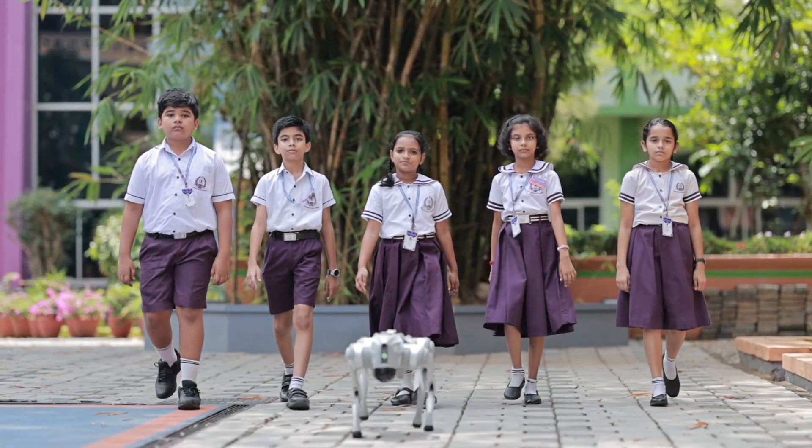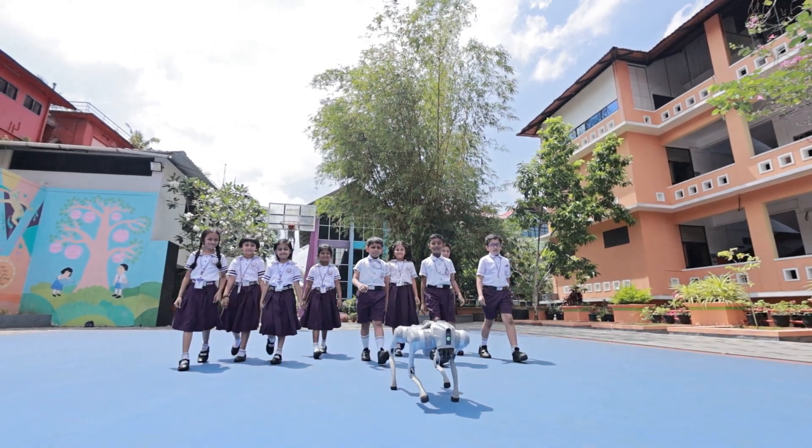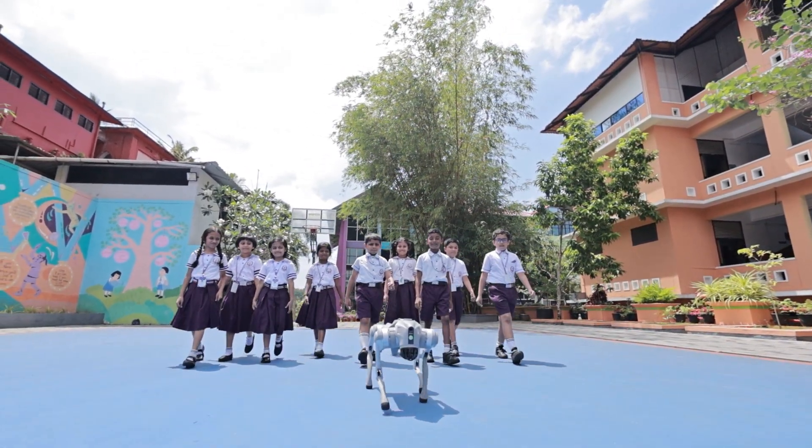With GoToDog, your furry friend gets the care they deserve while you stay focused on what matters most. Learn about data, sensors, actuators, control systems and AI concepts through hands-on experience. We can program it based on our needs, enhancing our technical skills and preparing us for a future career in technology and engineering.